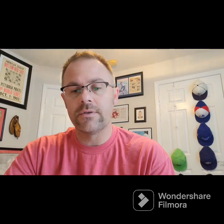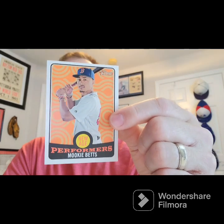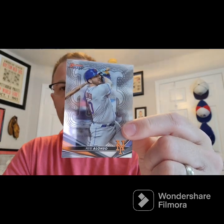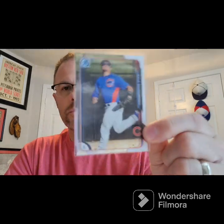This guy sent me some extras — a Jaren Duran, and I think that's some Topps Chrome, some Sonic stuff I don't have, a nice Mookie Betts New Age Performers. This one's going to go to Big Scat 35 if he doesn't have it, and then a Shorber prospect. Thank you.